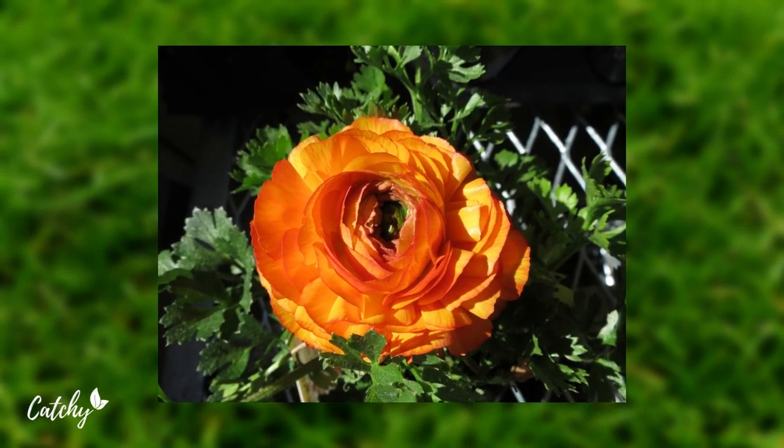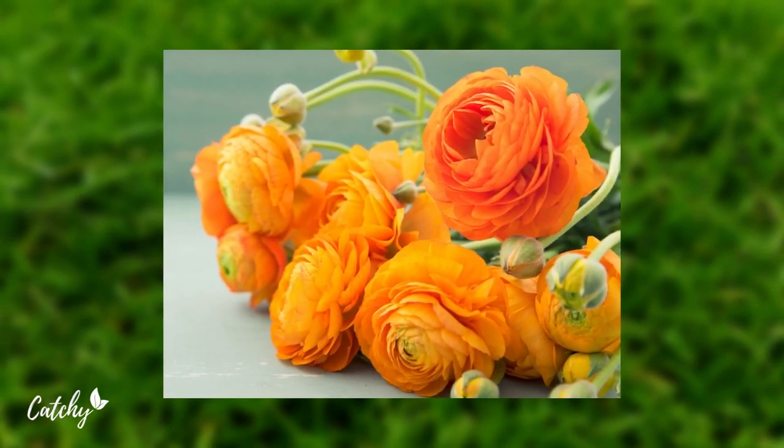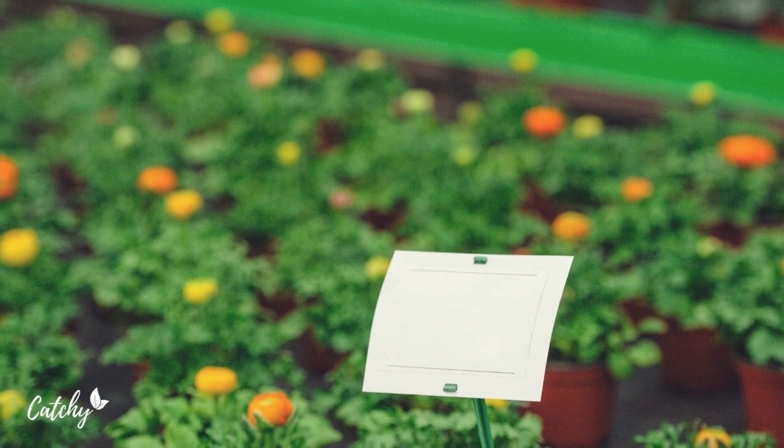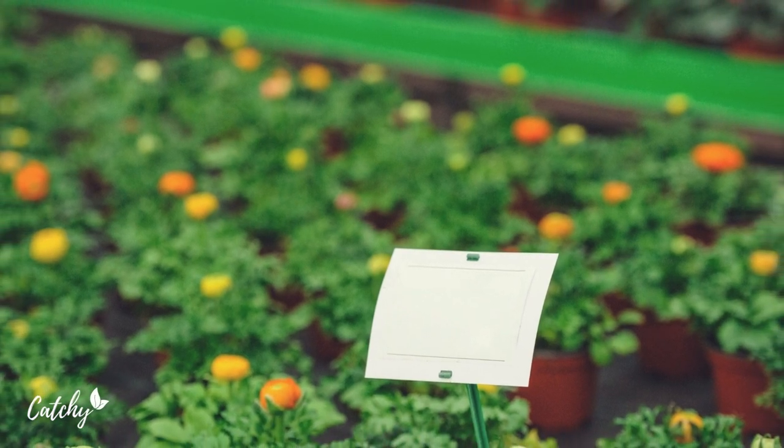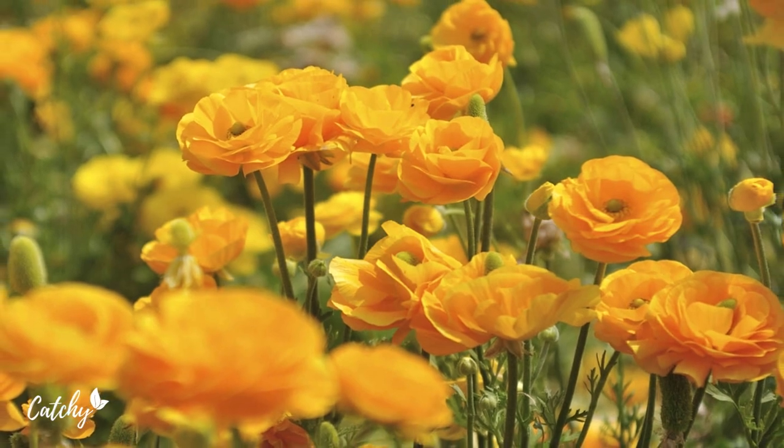Leave some of the greenery behind, because it will help store the sun's energy for the following year's crop of flowers. While drained soil and full sunlight are ideal conditions for growing ranunculus in hardiness zones 8 through 11.